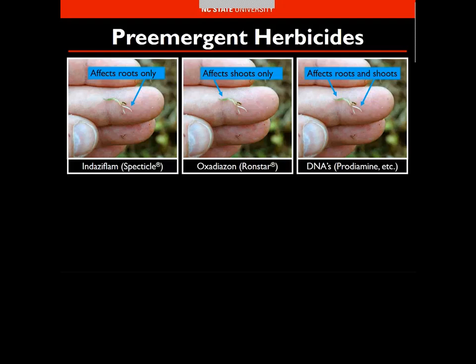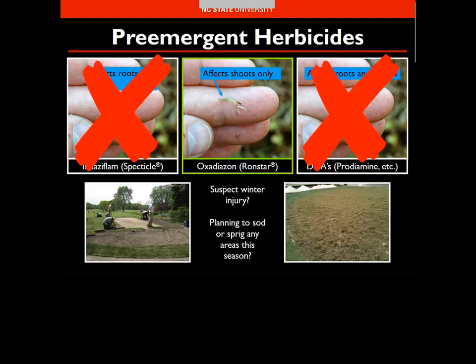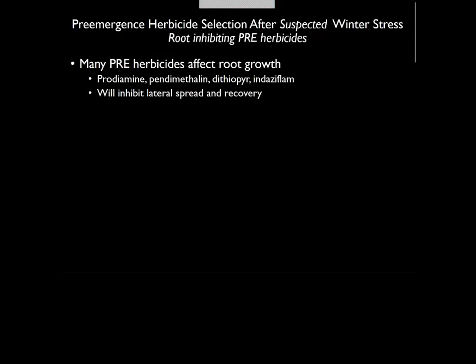With Ronstar, if you don't have a uniform barrier, you'll miss the weed shoot coming out of the soil, whereas root inhibitors allow roots to explore and encounter the product. Generally speaking, don't cut Ronstar rates or split applications — put it out full slug up front for the best coverage. Ronstar and oxidiazon-based products are the product of choice for sprigging or sodding applications post-winter kill, though they cost about four times as much as root inhibitors.